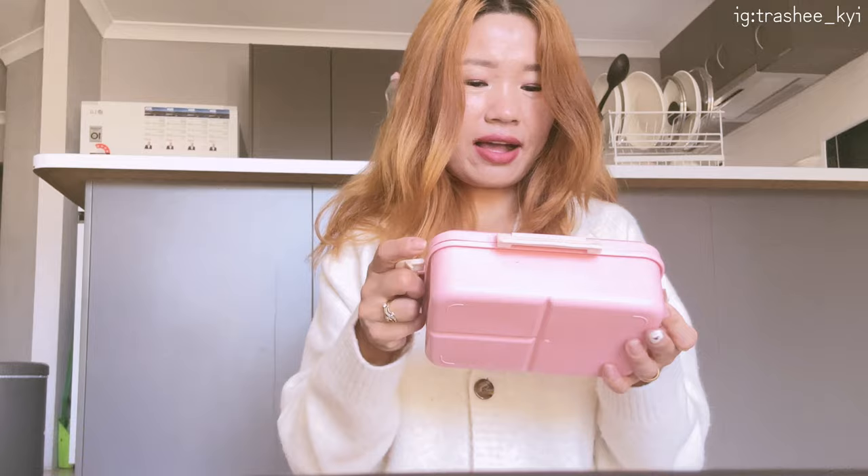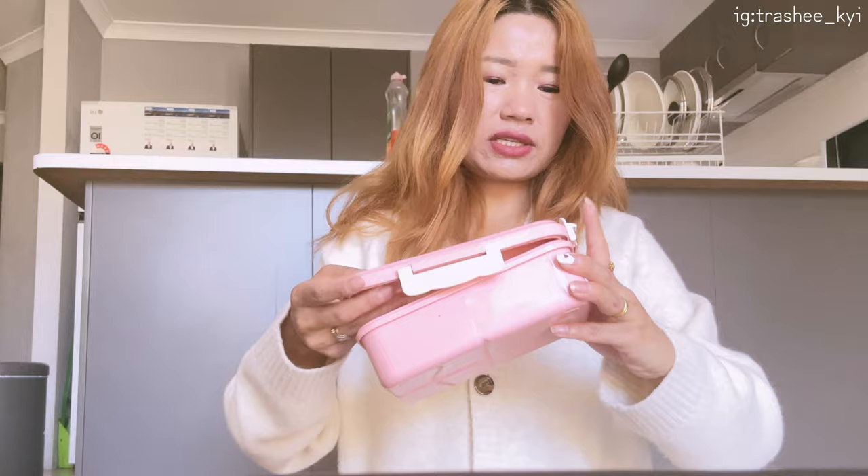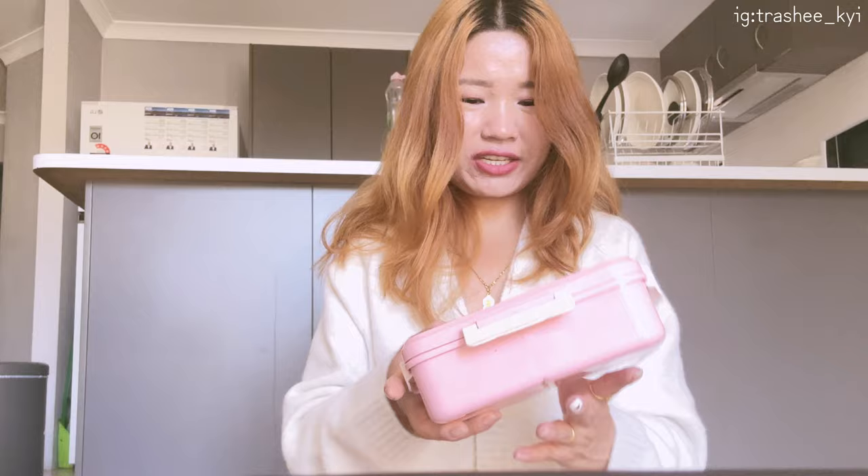I also ordered a lunch box — let's see how it looks. It's a bento box! This is a bento box, this is so nice. Wow, Shein, you are great! It comes with a spoon and chopsticks.